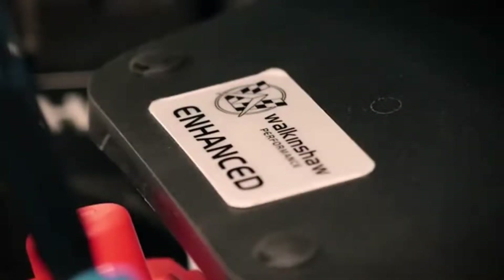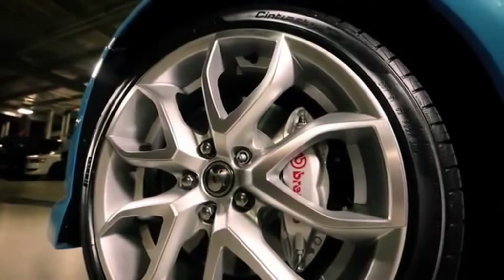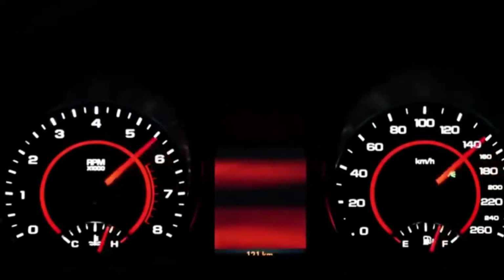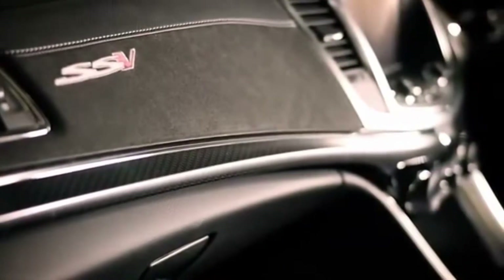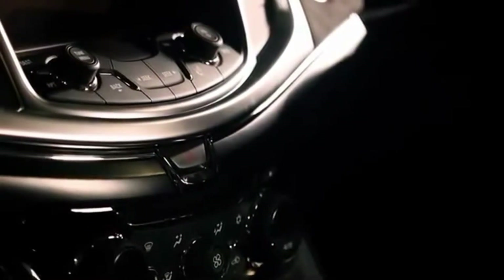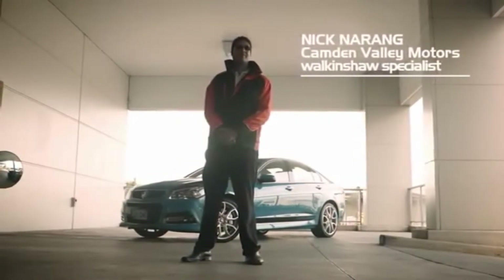Enhanced by Walkinshaw. Supercharged. Artistic design. Perfection redesigned — luxurious interior. This must-have jewel comes with a Walkinshaw performance driveline warranty and a genuine certificate of authenticity through Walkinshaw. Walkinshaw performance — second to none.